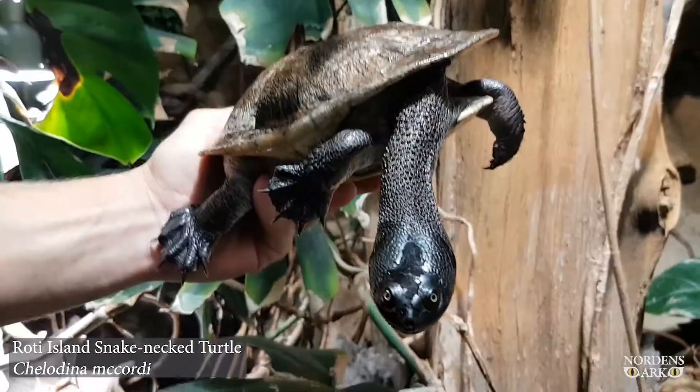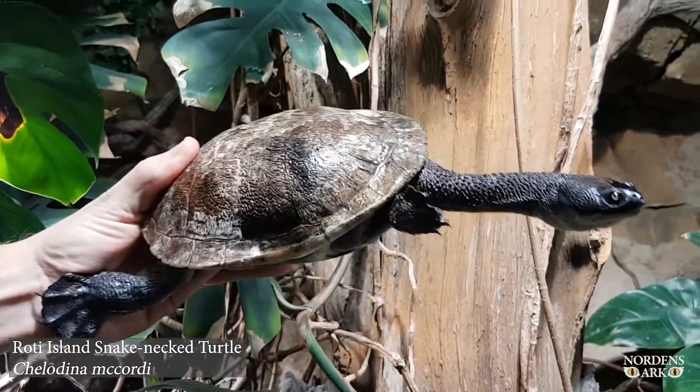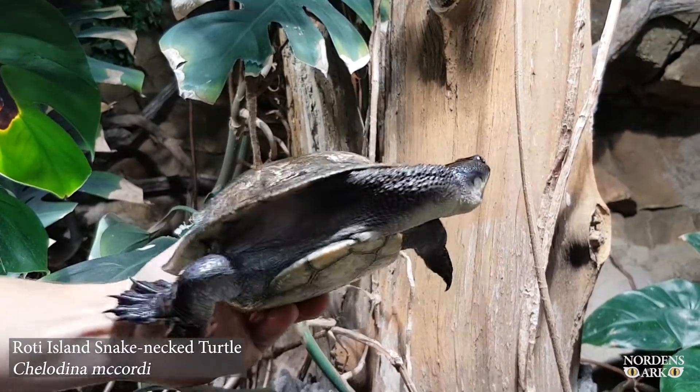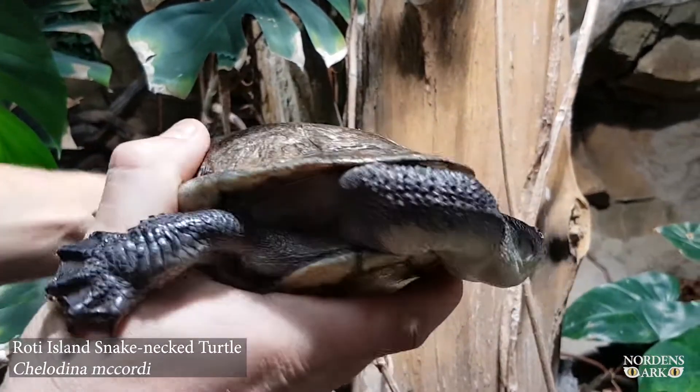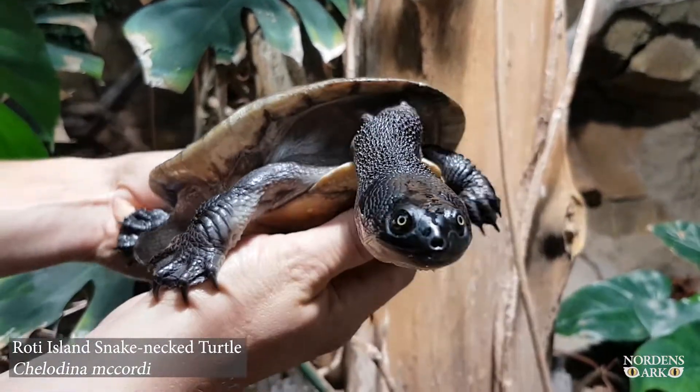Snake Neck Turtles have a very long neck because they eat mainly insects. They also eat small fish or other small animals that live in the water or on the surface. They use the neck as a snake would do when they hunt to take prey.